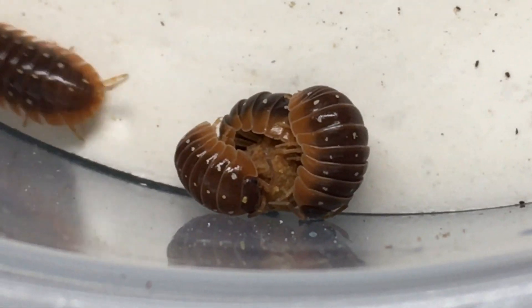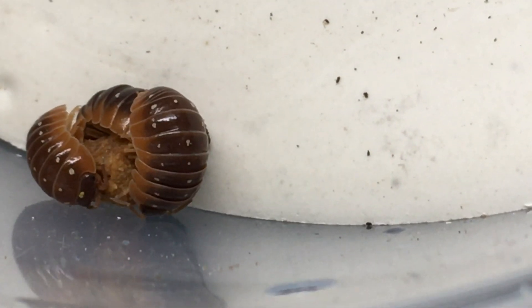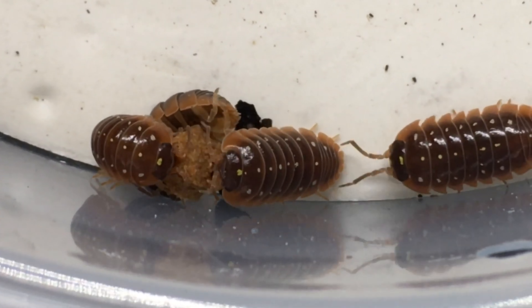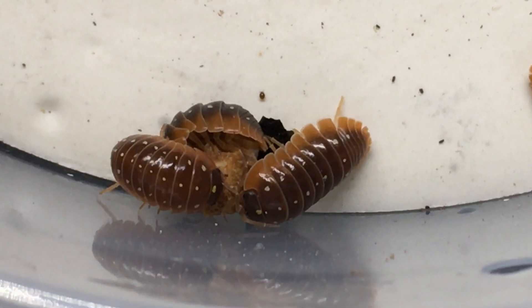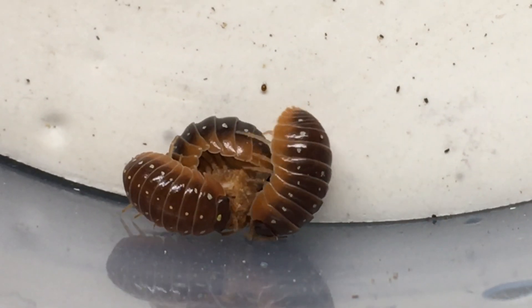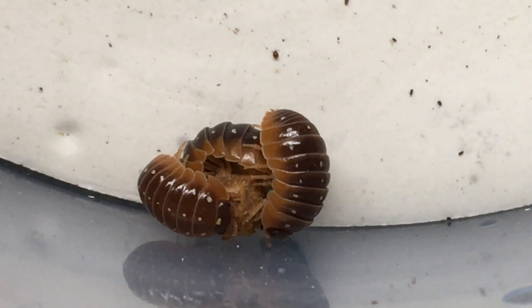Quite a number of them had spots like these, much smaller than average. Some of them were nearly spotless. I don't think I have any of those in here, but the spots are normal in number, but in terms of size of the spots, much much smaller than the typical specimen I showed you earlier.